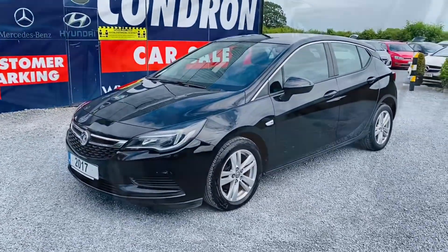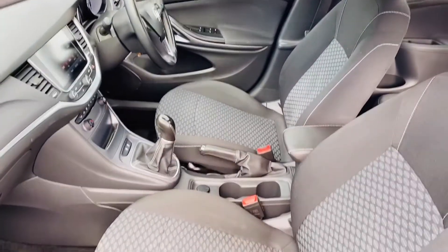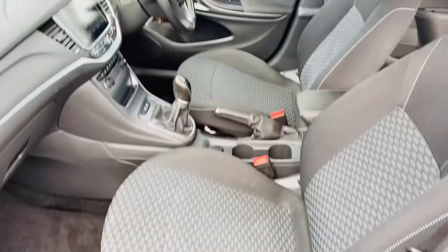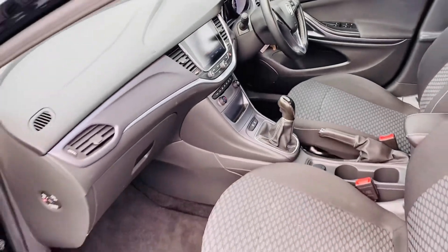A quick look at the interior — it's manual, has a centre armrest, sat nav, electric windows by 4, Bluetooth and cruise control on the steering wheel.